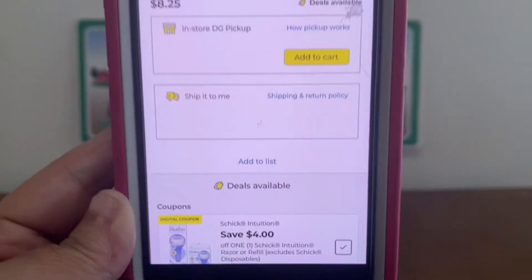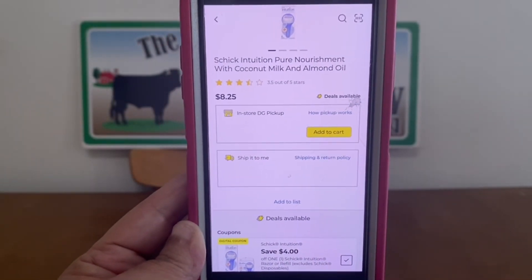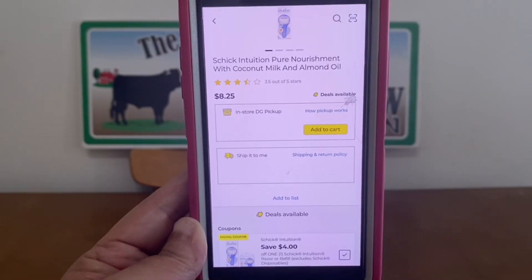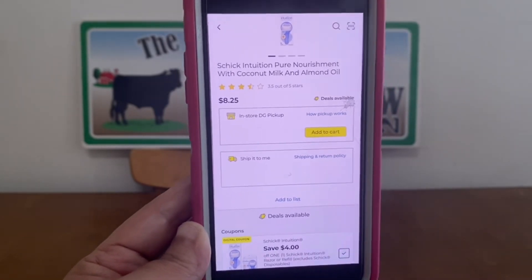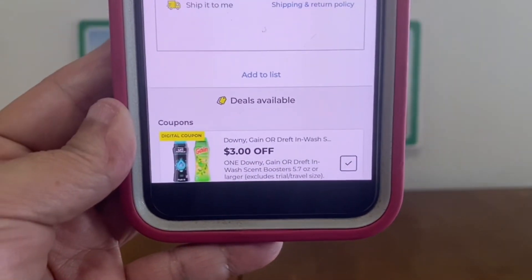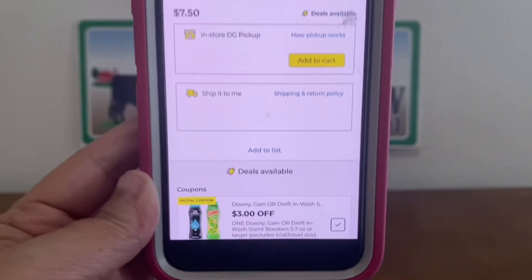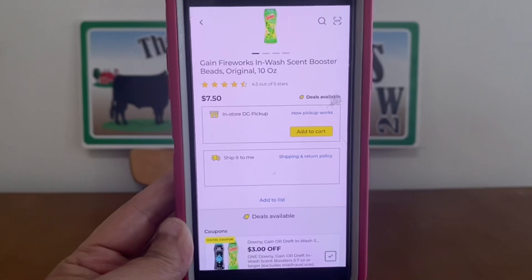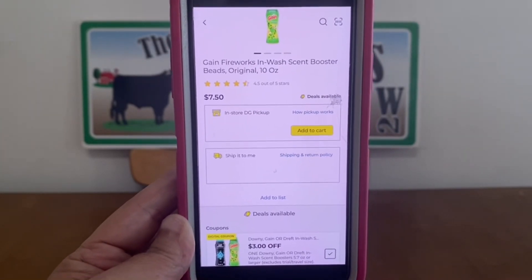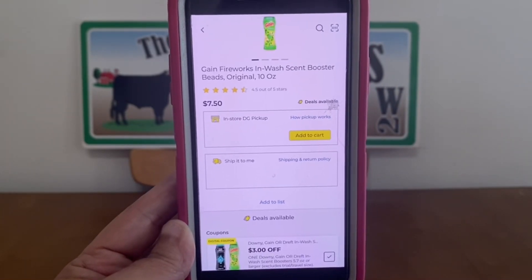Schick Intuition $4 digital coupon, and it is attaching to the Schick Intuition at $8.25, leaving you paying $4.25 out of pocket. We've also got $3 on the Gain Fireworks — this is on Downy, Gain, or Draft — but it is attaching to this large bottle of Gain Fireworks, 10 ounces at $7.50. Once that coupon applies, we're only going to be paying $4.50.